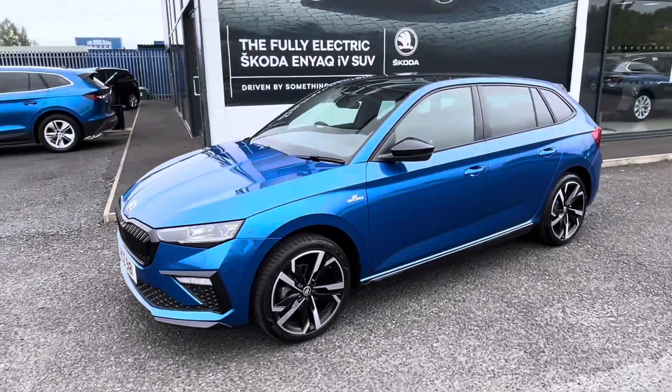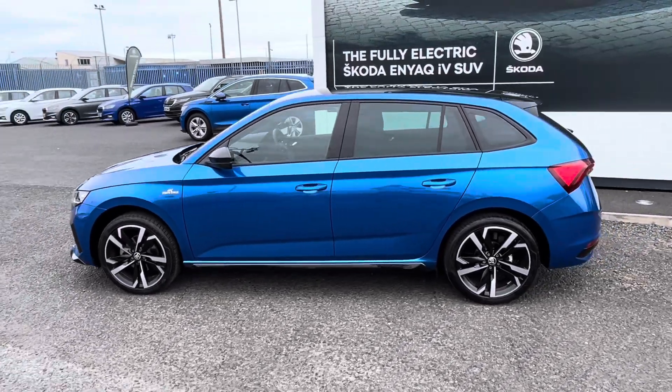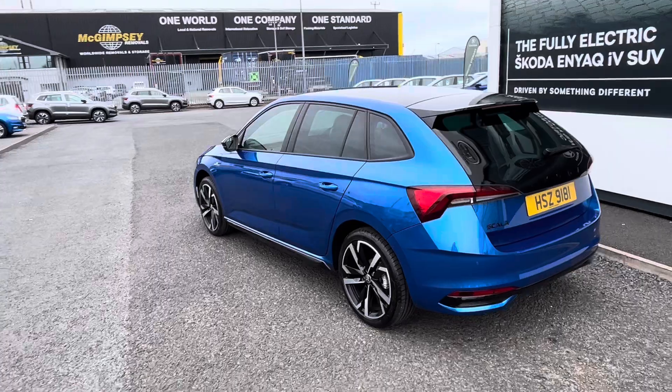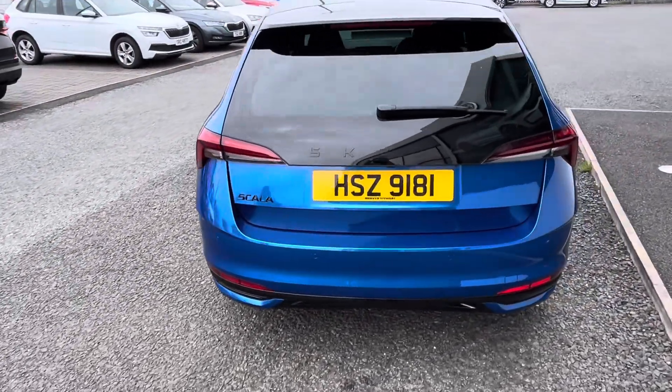Here we have for sale a March 2024 Skoda Scala — it's the facelift model. It's the one-litre TSI 116bhp Monte Carlo, finished in Race Blue Metallic paintwork.